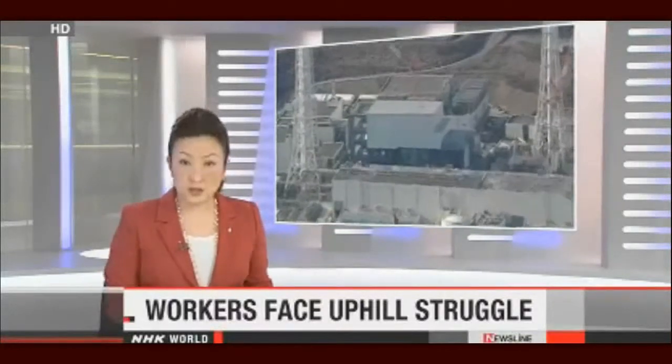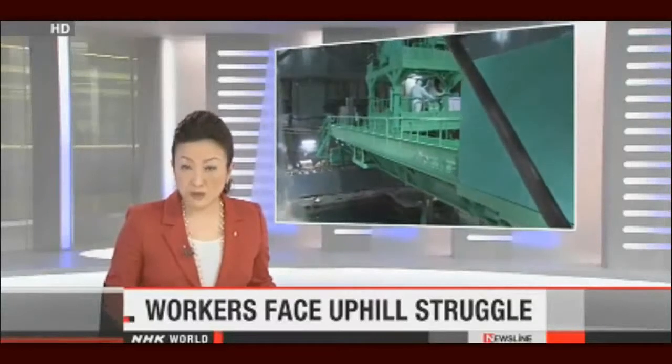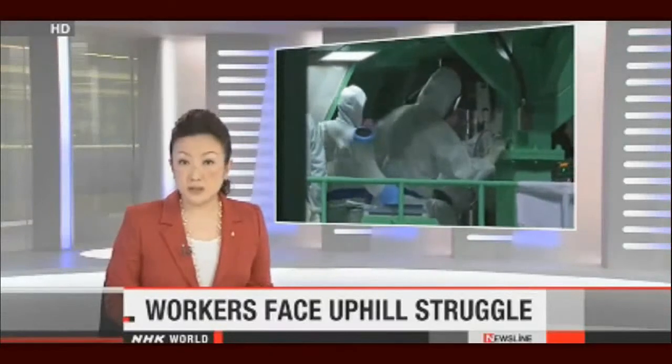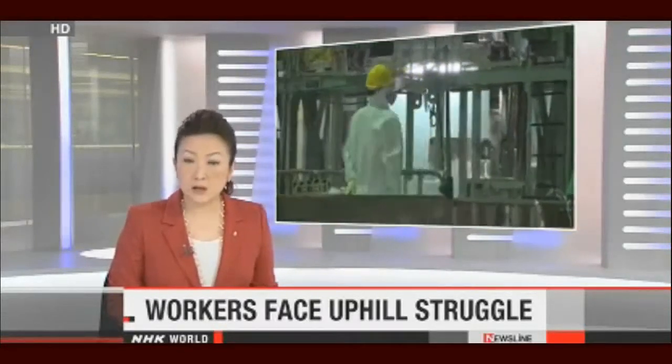Few people get to see what those workers actually do. Teams continue the complicated task of removing fuel rods from one of the reactor buildings at Fukushima Daiichi. NHK World's Yoichiro Tateiwa put on a safety suit and followed them in to give a closer look.